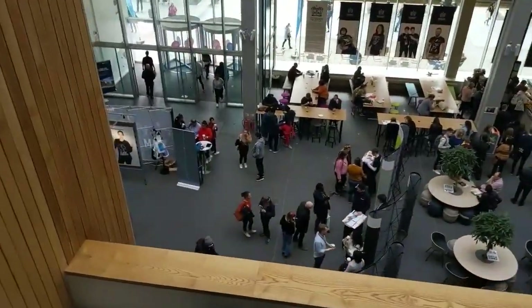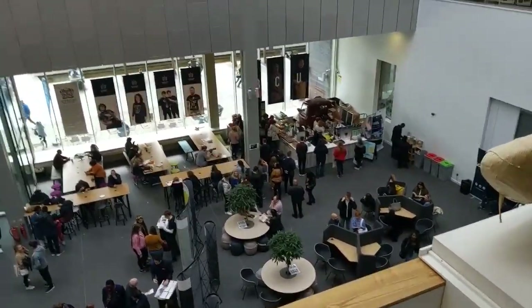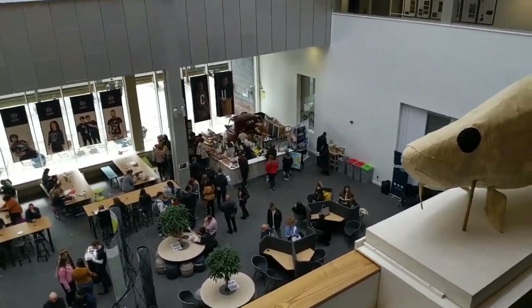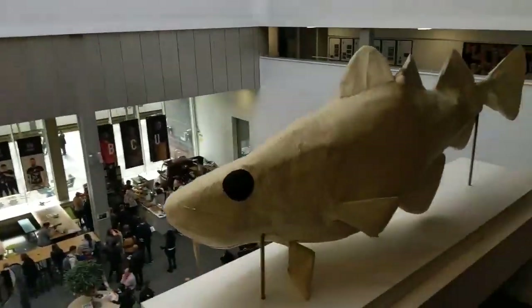We're now at Parkside — this is the Art and Design Media faculty. Very creative building. I'm going to show you the social area. You've got Starbucks for early mornings — coffee sorted. We've got exhibitions that happen every now and then. Like I said, very creative space is Parkside.